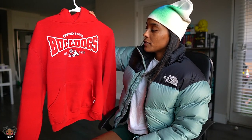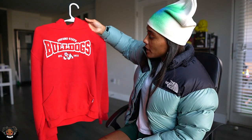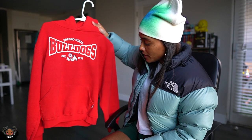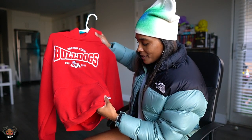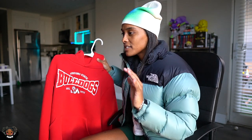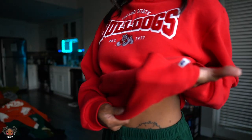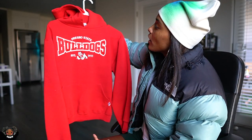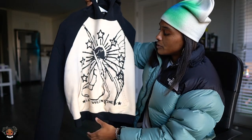Next up we have the Fresno State Bulldog vintage Russell hoodie, another really favorite hoodie of mine that I thrifted. If y'all don't know, I used to live in Tucson, Arizona for about three years, and there used to be a Savers on Speedway — that place was crazy. Half of the craziest things in my closet I thrifted from that Savers. The fit of this hoodie is amazing. Over time it'll get a nice fade — I'm actually planning to leave it in the back of my car window to get that sun fade. I want it like pink.